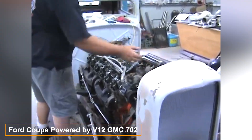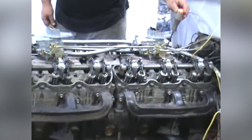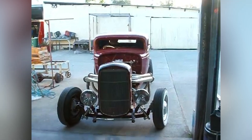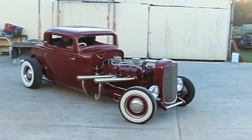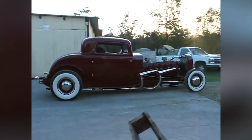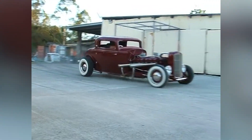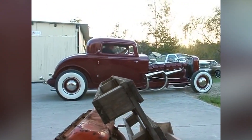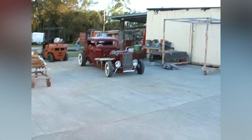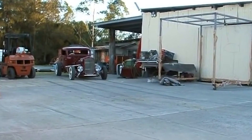This hot rod was originally manufactured in 1932 but has undergone extensive renovations to make it worthy of starring in a racing movie. Equipped with a V12 Twin 6 GMC 702 gasoline engine, it delivers approximately 300 horsepower from 702 cubic inches. At first glance the engine seems to consist of two V6s aligned end to end; however, it's actually a V12 with a single crankshaft and camshaft. Cooling such a beast requires two radiators, which engineers claim are among the largest they've ever designed. To support the coolant's weight, additional reinforcements were necessary.